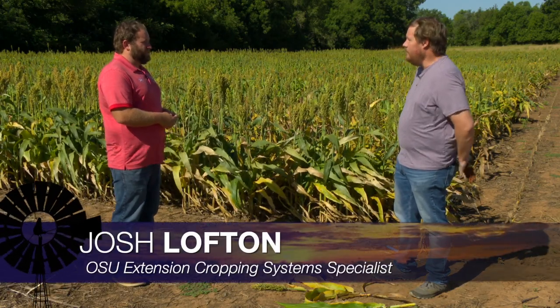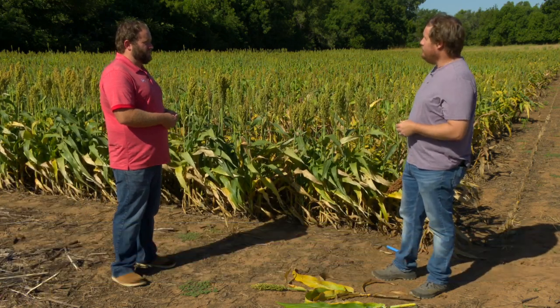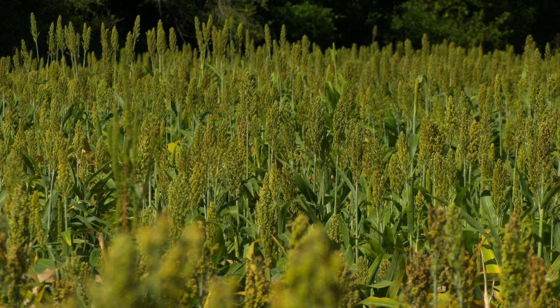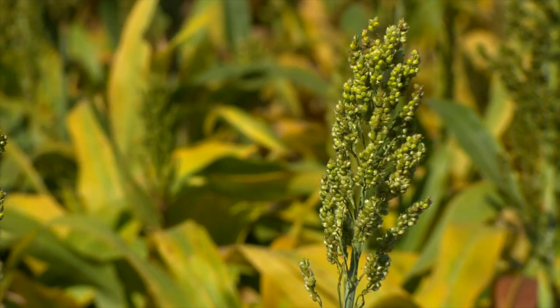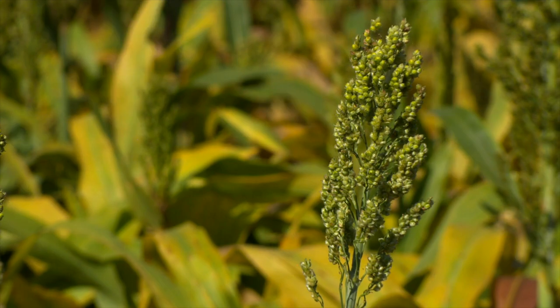A lot of our more early planted summer crops, particularly corn, but maybe even some folks that got their sorghum in early, middle, or even stretching into the later part of May — the biggest thing growers need to look at is maturity on their crop. The good thing for corn and sorghum: black layer is what you're looking for.